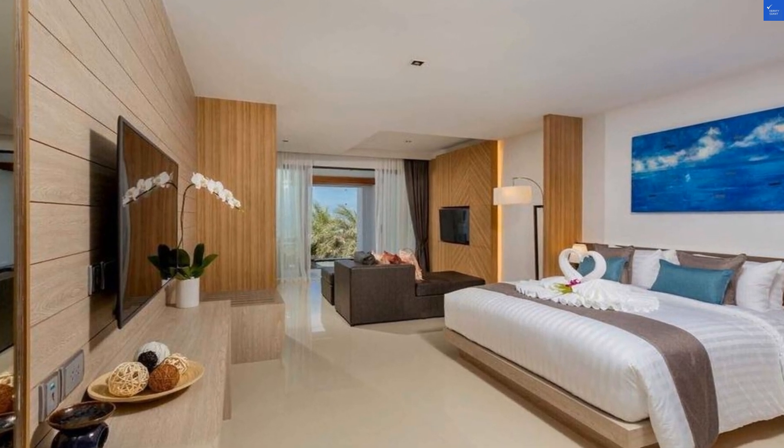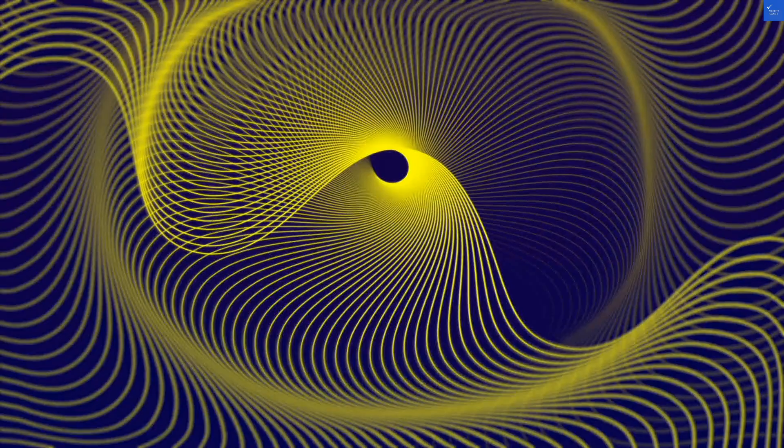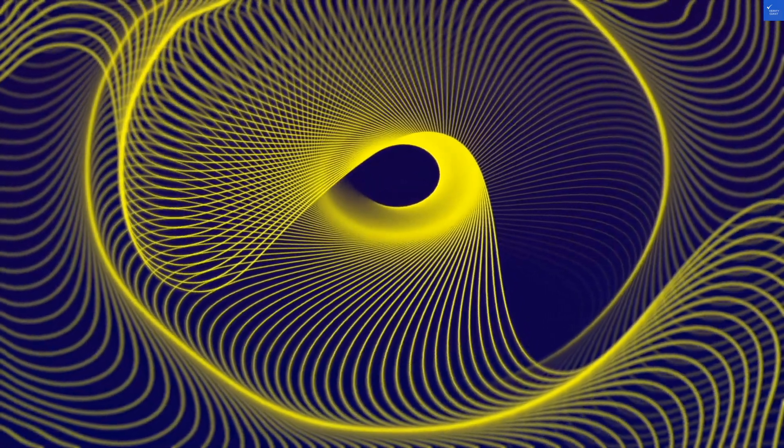Next up, room quality. The rooms are modern and stylish, but a bit cramped if you're planning on hosting a dance party. Score: 6 out of 10.